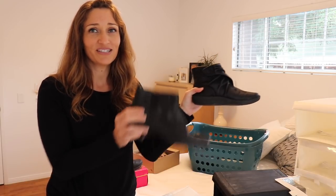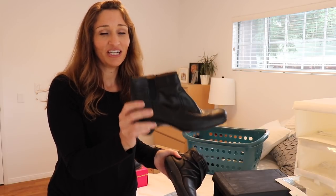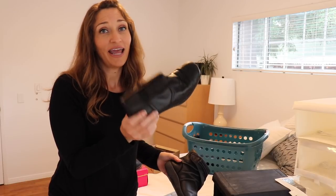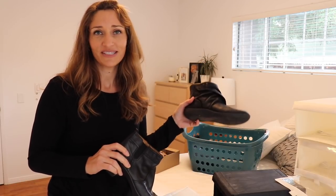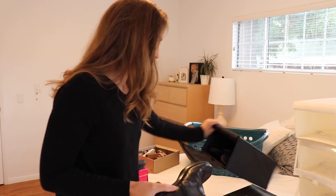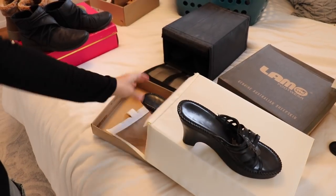Here's another criterion I take into account: if you can see, this boot is very similar to this boot, but these are much more comfortable — they're more of a walking boot. Since they're so similar, I'm going to donate these. They're in perfectly good condition, handed down from my mom again, but I don't wear these as often and they're not as comfortable. I'll obviously keep the walking ones and donate these.